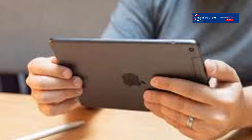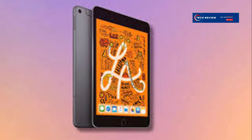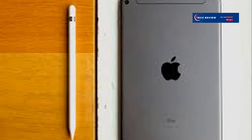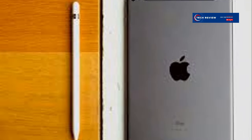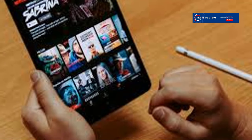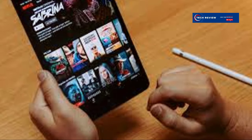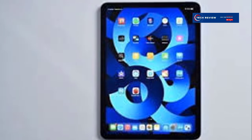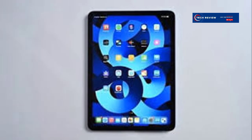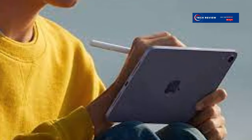The iPad mini 5 is small but mighty, packing a punch in a compact form. Don't let its compact size fool you — this tablet is a true powerhouse capable of handling a variety of tasks with ease. Apple has packed impressive specs into a device that easily fits in your hand, making it both powerful and portable. It's perfect for those who want a premium tablet experience without the bulk.